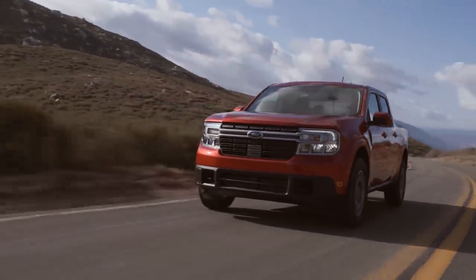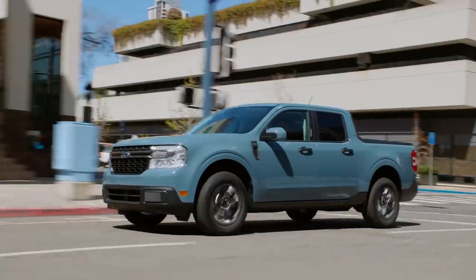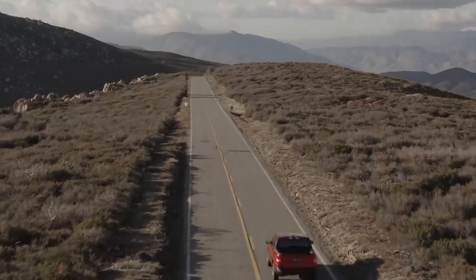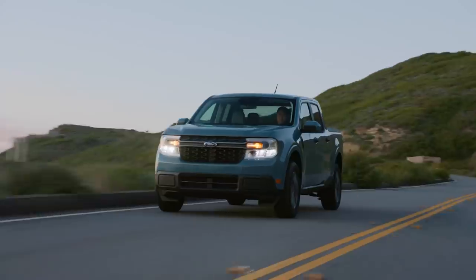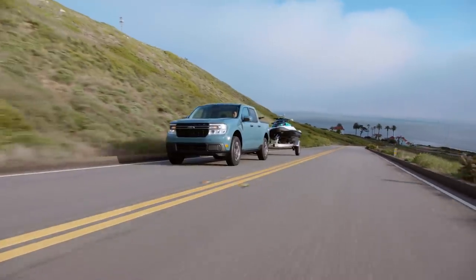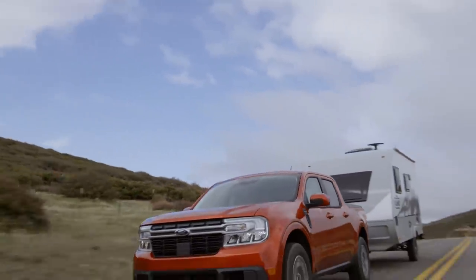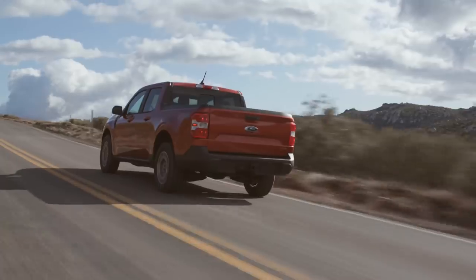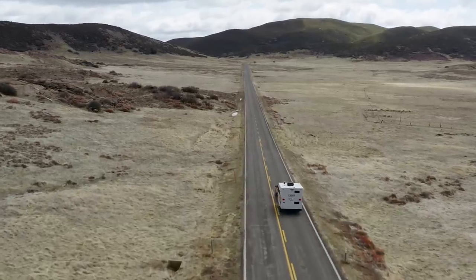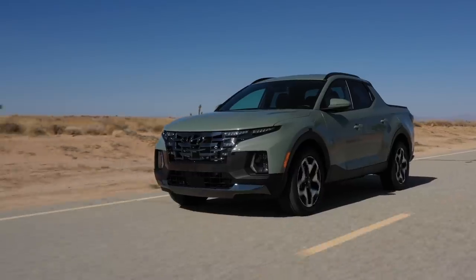Like the Santa Cruz, the Maverick features unibody construction and a four-cylinder exclusive powertrain, but Ford gives the buyer a choice of either a 2.5-liter hybrid inline-four that gets 40 miles per gallon city, or a more powerful 2-liter EcoBoost engine borrowed from the Bronco Sport. The 191-horsepower hybrid is limited to front-wheel drive, but still gets 2,000 pounds of towing capacity — enough for many weekend playthings. If you've got a small speedboat or a camper, you're going to want the optional 250-horsepower EcoBoost, available with front- or all-wheel drive, with an optional towing package that boosts its rating to 4,000 pounds — down on the Santa Cruz's 5,000-pound maximum.